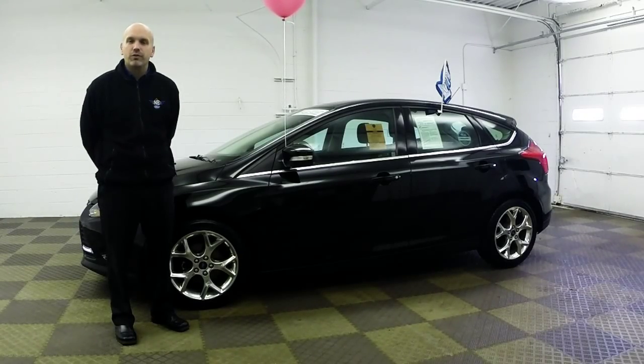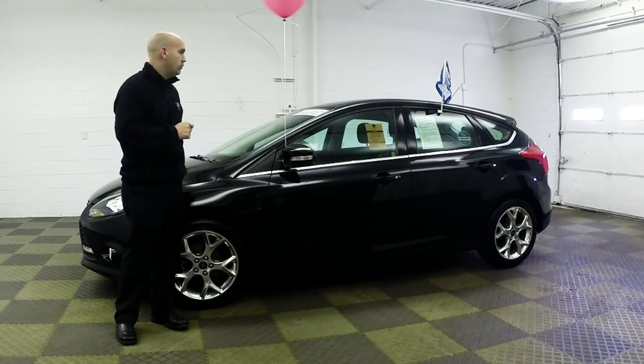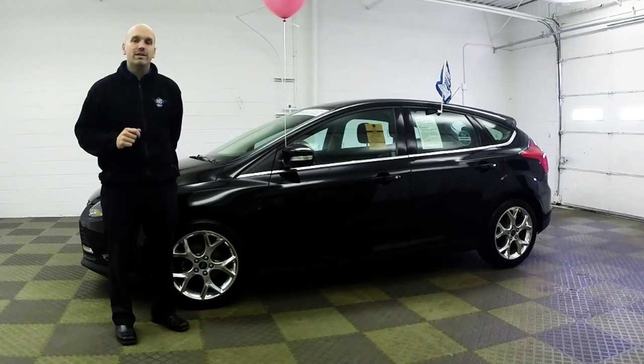Ladies and gentlemen, welcome to North Brothers Ford. My name is Nathan, I'm the Used Car Sales Manager. We've got a great deal for you today — this is a 2012 Ford Focus Titanium.